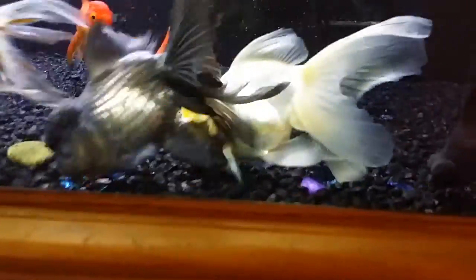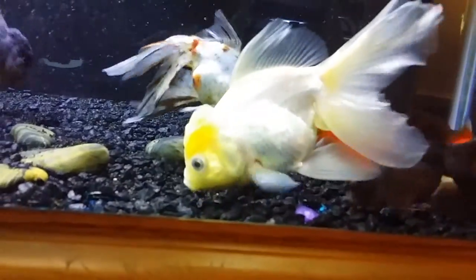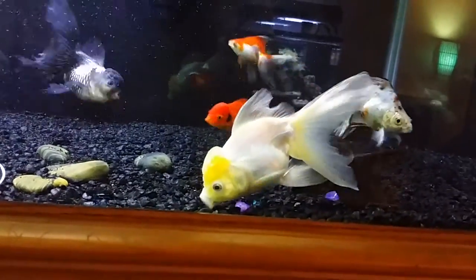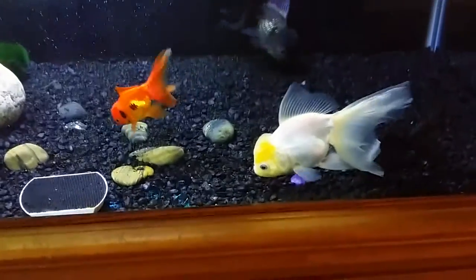Anyway, that was an update on Angel, our white Aranda — or as some of you called her, a lemon Aranda. I kind of like the idea of a lemon drop Aranda. Thanks for watching. Please rate, share, and subscribe as always — we appreciate it.